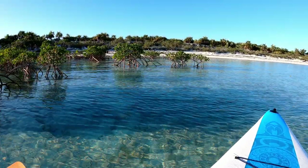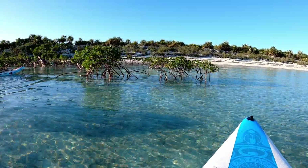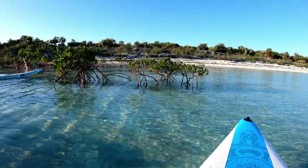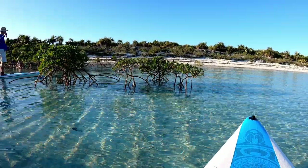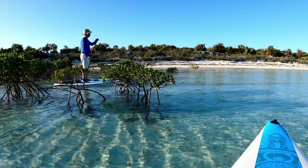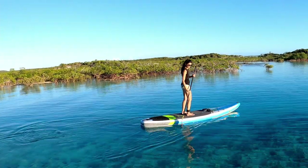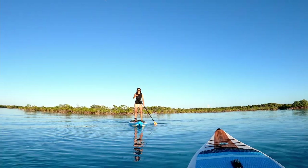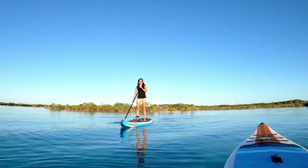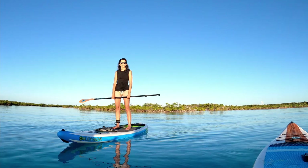We navigate through the mangrove maze on the paddleboards — going through tight passages, occasionally getting stuck, but making it through. This is the perfect day to do this, and that's exactly why we needed to come out.